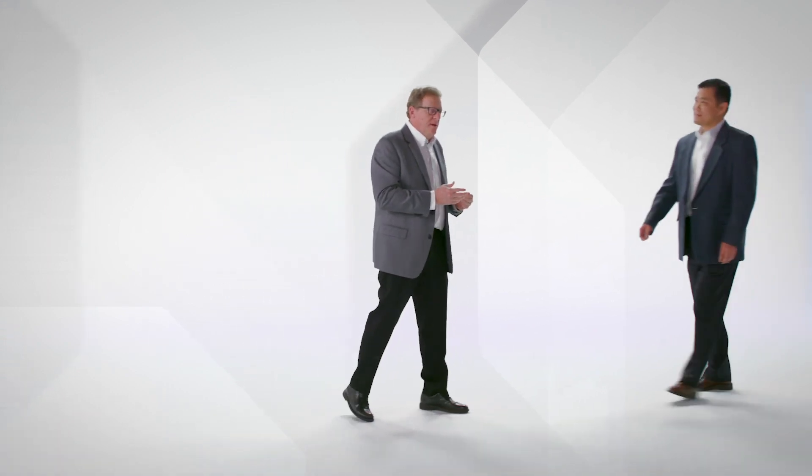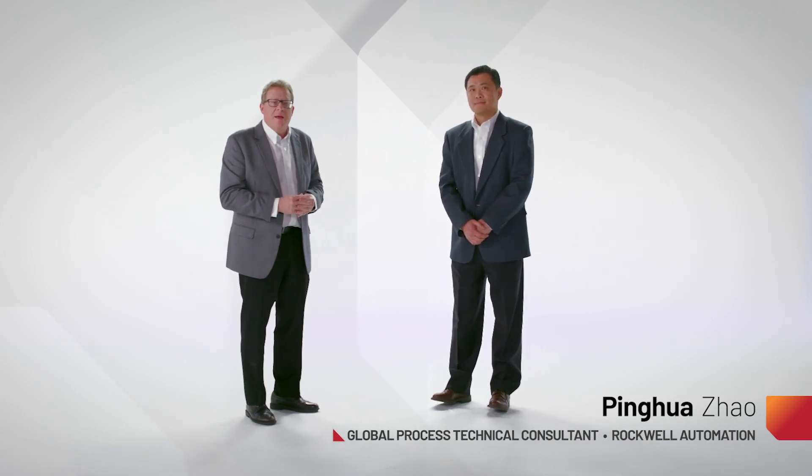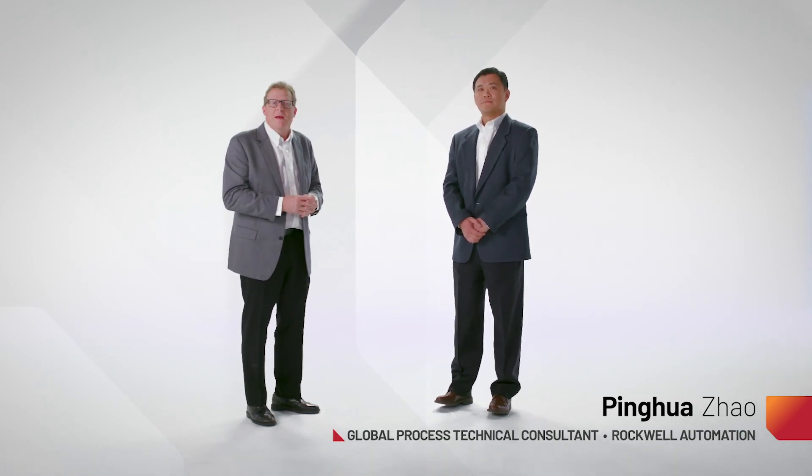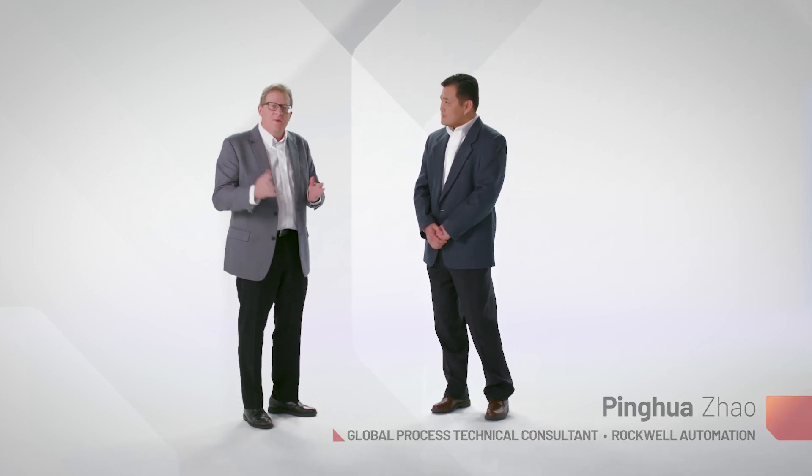I'd like to introduce my friend Pingwa Zhao. Pingwa is a Global Process Technical Consultant with Rockwell and his role within Rockwell is to be our Apex Migration Specialist. We have users that know there are challenges when it comes to taking a legacy system and moving into a modern DCS such as Plant PAX. I'd like you to go through some of those challenges and some of the things that really help get those users over to the new system.